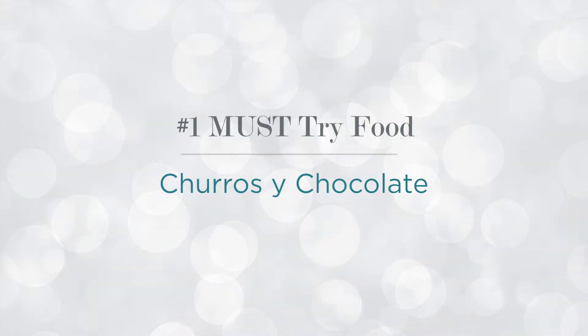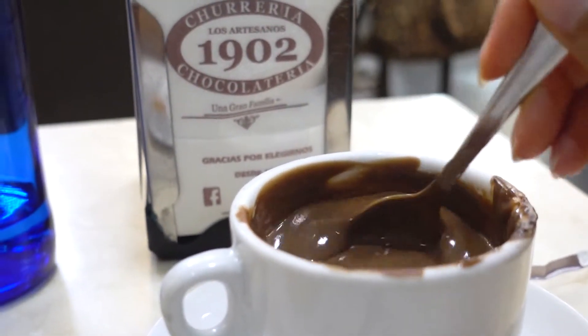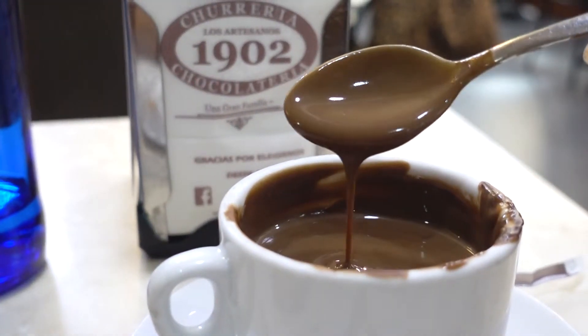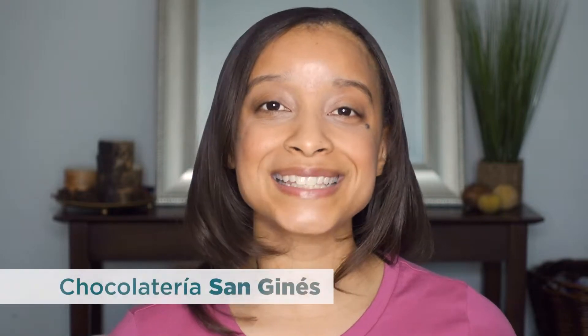The first thing you have to try in Madrid is churros y chocolate. Churros are a lightly fried donut that are crisp on the outside and warm and chewy on the inside. The chocolate is not your standard chocolate — it's actual real chocolate that has been melted down and served to you hot. It is incredibly rich, incredibly thick, and incredibly delicious. Churros will run you about four euros for a plate of three large churros. The best place is Chocolateria San Gines, one of the oldest churro shops in Madrid. Grab a bottle of water because that chocolate is thick and rich.